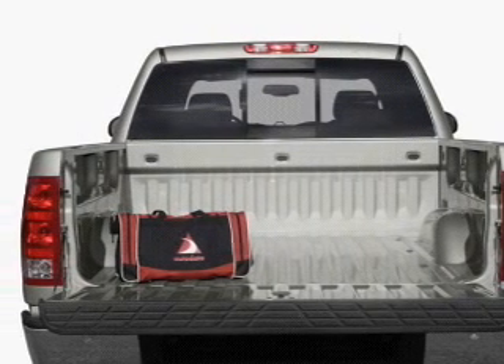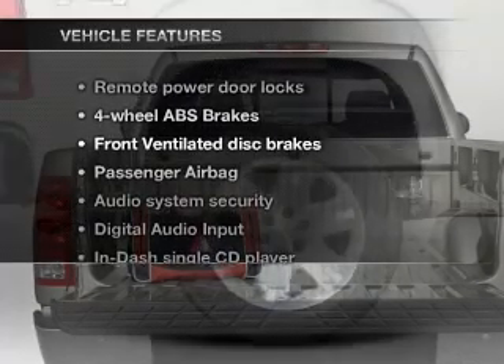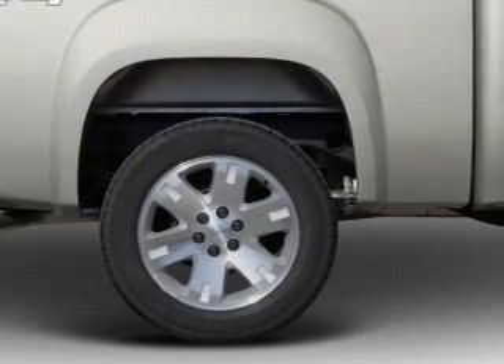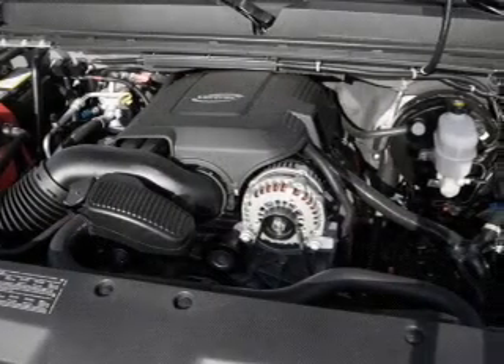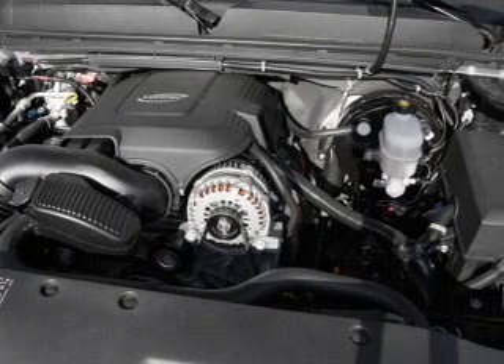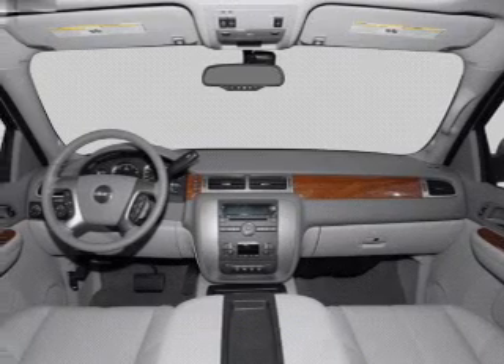Enjoy the comfort of dual temperature controls. Plus enjoy these notable features that are included in this vehicle: air conditioning, power door locks, power windows, power steering, cruise control, an alarm system, an AM FM stereo with a CD player, and an adjustable tilt steering wheel.